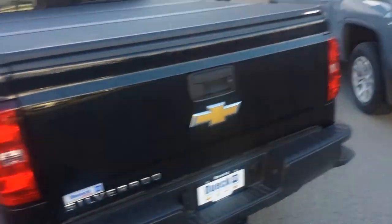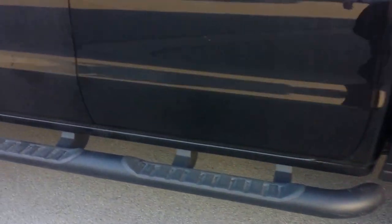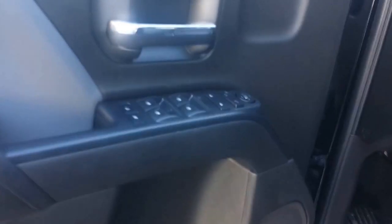We've added the tonneau cover to it as you can see. It comes with the boards, and we've added the rain visors and the leveling kit. Power windows, power mirrors are here.